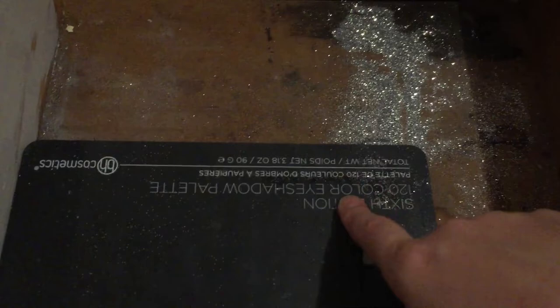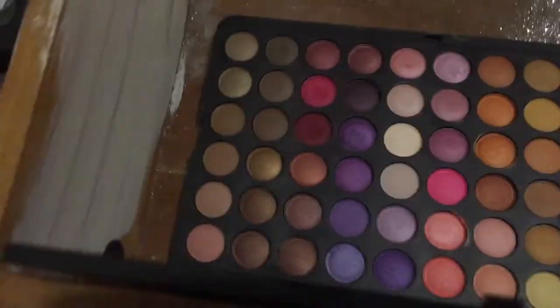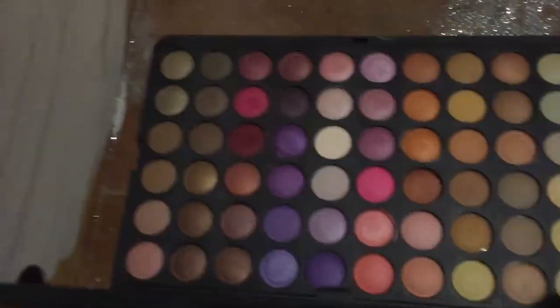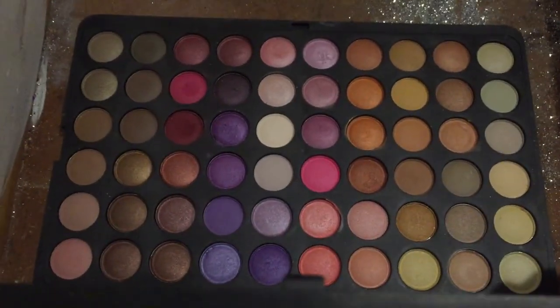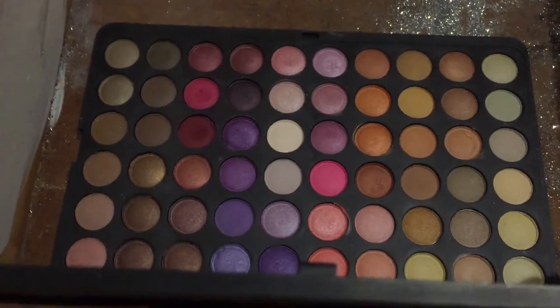I'm not gonna pull this one out because she's not my favorite and doesn't perform very well - this is the BH Cosmetics 6th Edition 120 Color eyeshadow palette. She's got two levels. She's very inexpensive but I get almost no use out of it because they just don't perform well, but I don't want to throw it out in case I need it for some look.